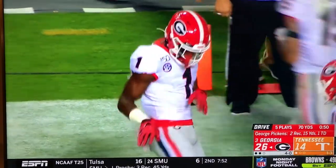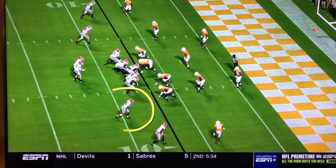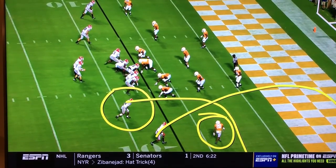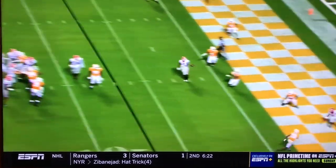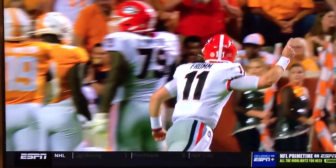The combination route on the bottom of the formation on the touchdown — watch the inside receiver hold this guy in the corner. Pickens goes to the back of the end zone for the touchdown. The corner comes up one step, and that's all Jake Fromm needed to see. Pickens with the easy touchdown.